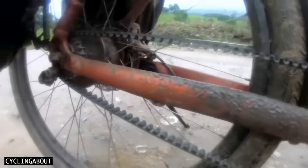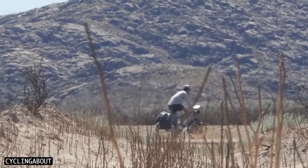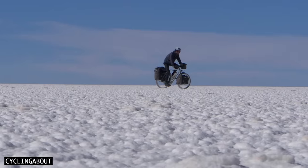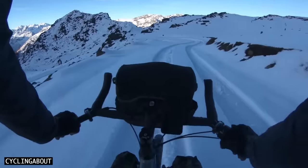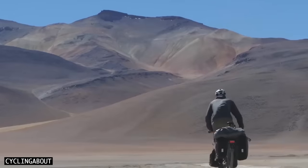I've taken belt drivetrains up the world's highest roads, across dry deserts, through wild jungles, along windy beaches, over monstrous salt flats, and into epic snowscapes. In this video, I'll tell you why belt drive is better than chain drive for many cycling applications.